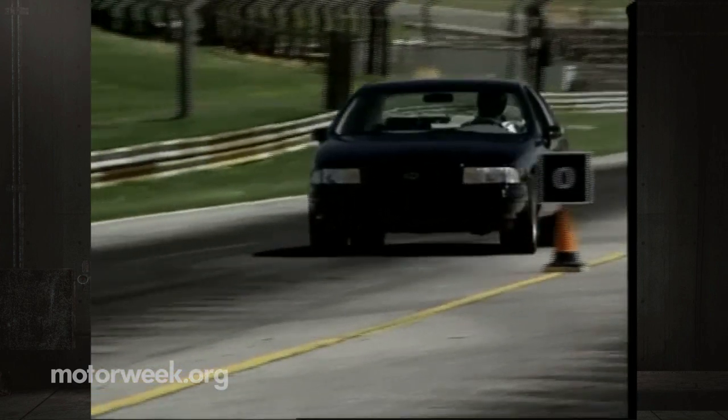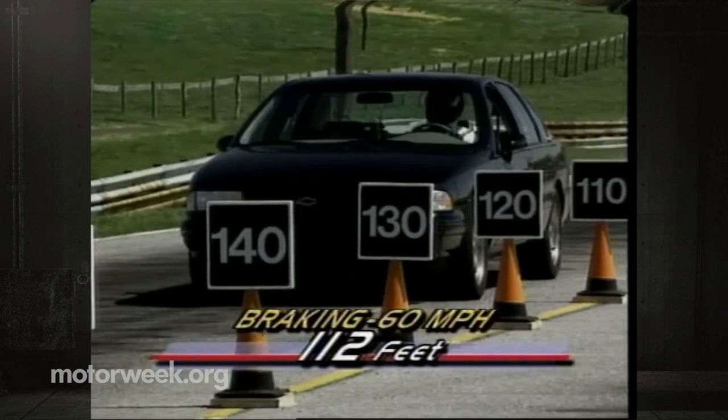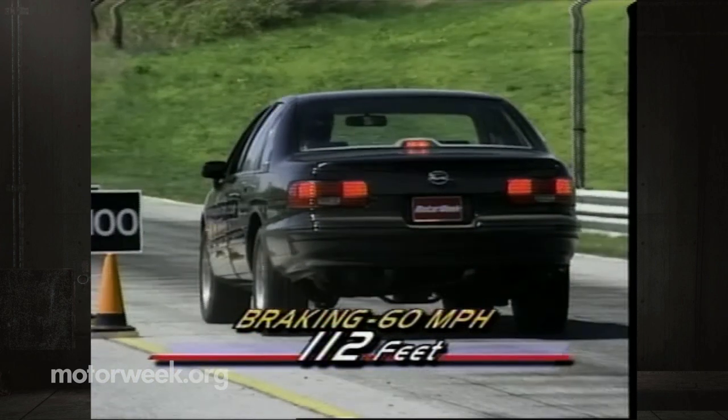As were the anti-lock-equipped four-wheel disc brakes, averaging 112-foot stopping distances. The only change here was a more aggressive compound for the pads.